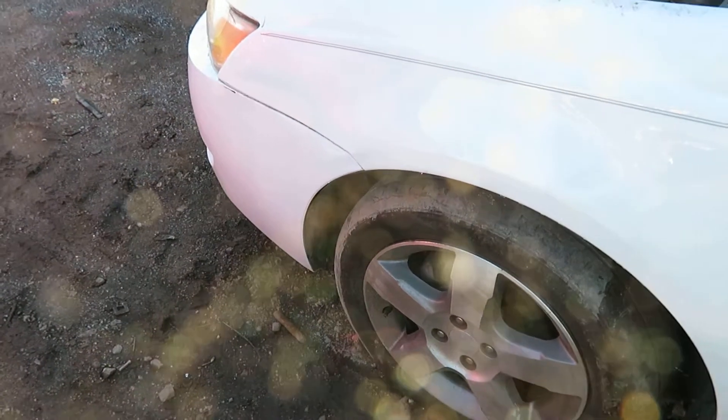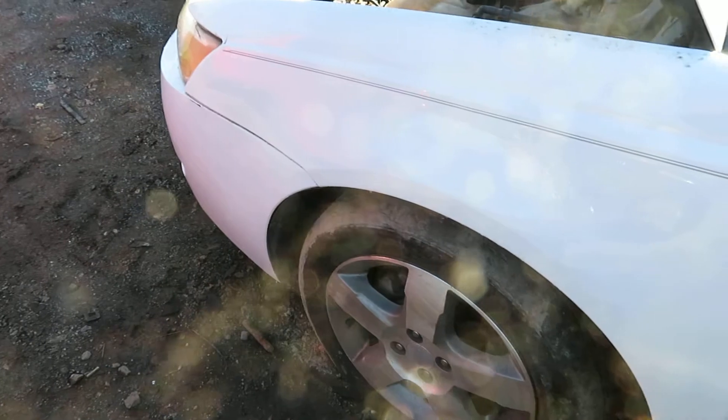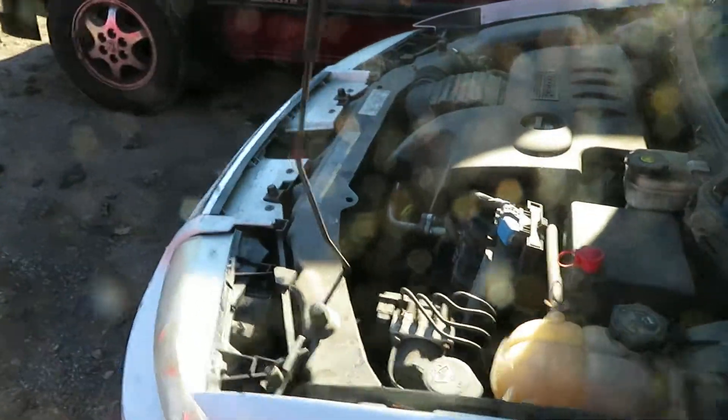That's going to be SS463. That's a 2007 Saturn Ion with a 2.2 liter motor at Lou's Auto Service and Salvage. Thank you.